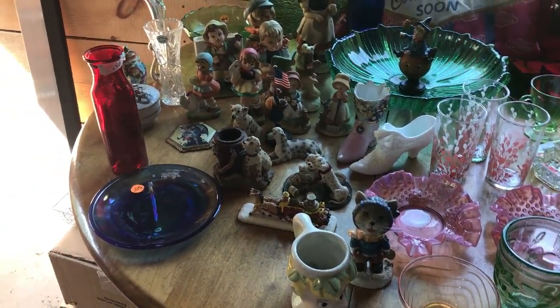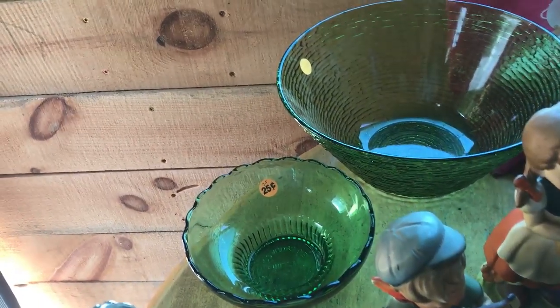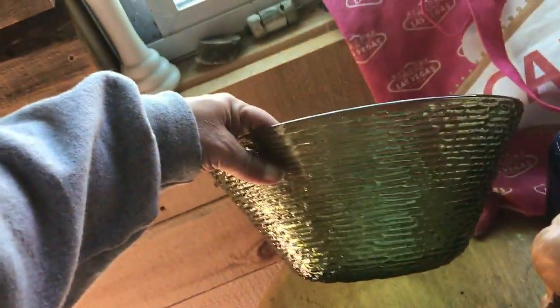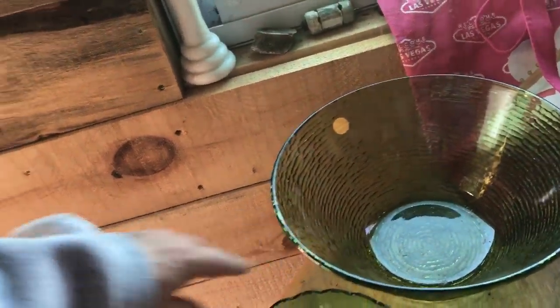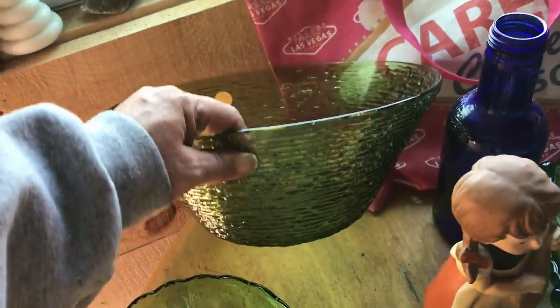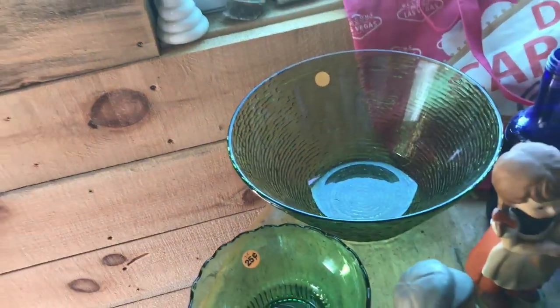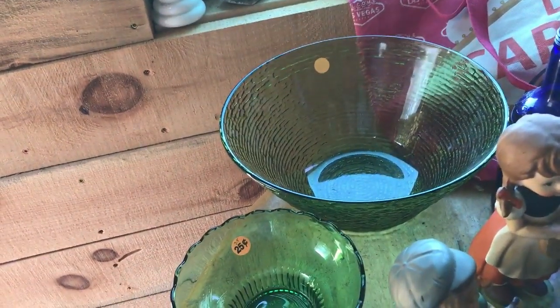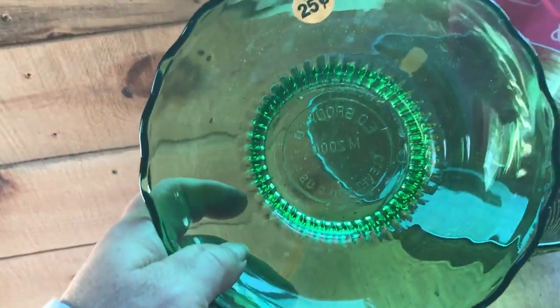Let's start with a simple two pieces - it cost me a dollar for the anchor Hocking bowl. Getting into that green glass that my mother had - the avocado green or olive green, I'm not sure which one they call it. I'm gonna be keeping it. A dollar - I can't believe it. It's a chip bowl, popcorn bowl, whatever I want to use it for. Kind of started collecting - you know how that is.